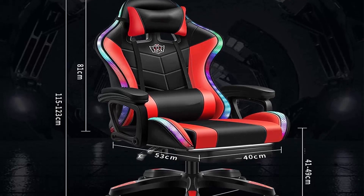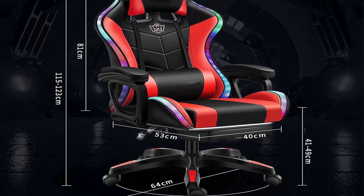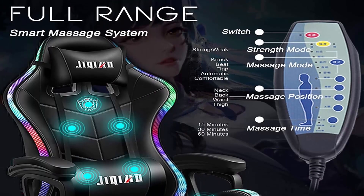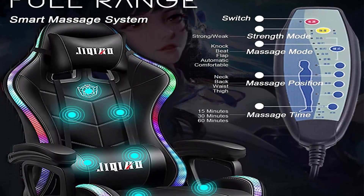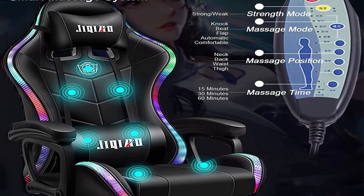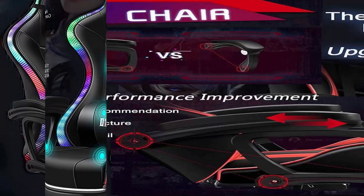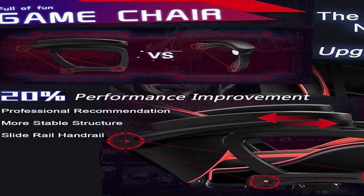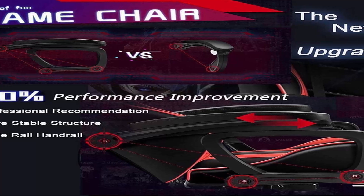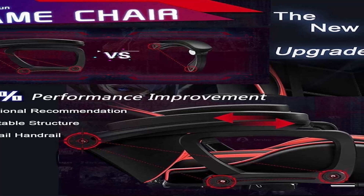Multifunction: 360-degree swivel, back lockable between 90–155 degrees, height-adjustable seat, 2D adjustable armrest, adjustable headrest and lumbar pillow, and wheels with 360-degree rotation. High-quality material: strong integrated metal frame and heavy-duty nylon base withstand up to 400 pounds. Carbon fiber and PU leather material provide better touch feeling and safer protection.